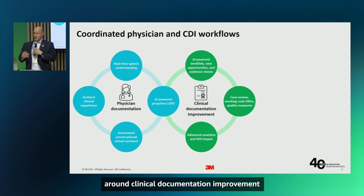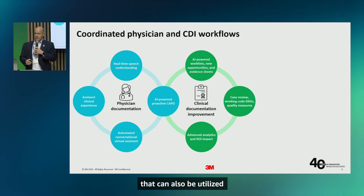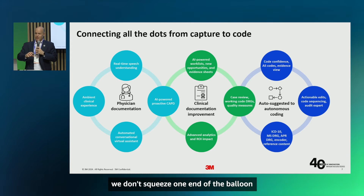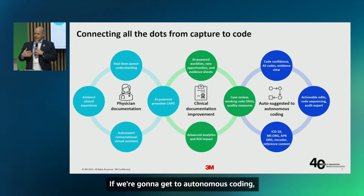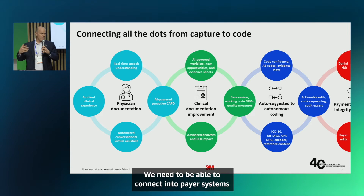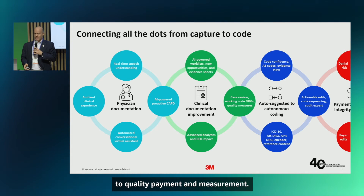There are processes around clinical documentation improvement that capture completeness of the patient visit and are key to measuring quality, so we have to tie into that process. Our solutions create documentation that can be reviewed by CDI technology. Further downstream, as the patient visit is coded and turned into a bill, we need to ensure we don't speed up documentation on one end while breaking automation on the other. If we're going to get to autonomous coding, we need to think through the entire process — connecting payer systems so claims are satisfied and paid. We look at this as links in a chain: quality documentation to quality payment and measurement.